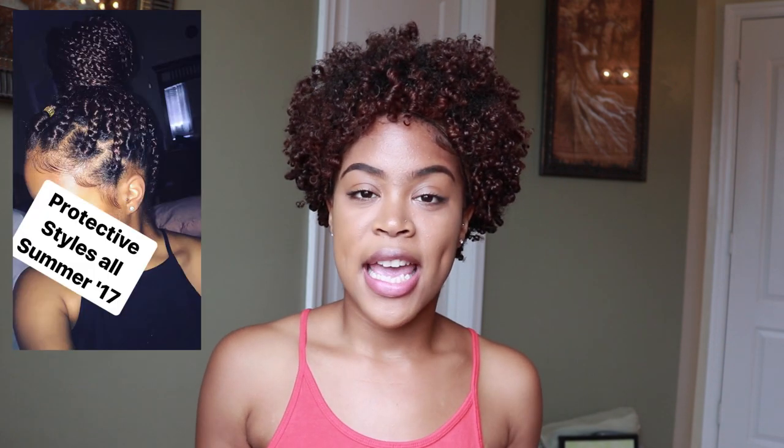As you guys know, I had a protective style — braids — in my hair, and before and after I get braids I always like to make sure my hair is in the best state possible. I want it to be moisturized and strong enough to withstand the time it'll be in the protective style. The claims were that it would moisturize and strengthen my hair, so I picked these products specifically for that reason.